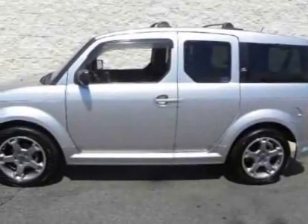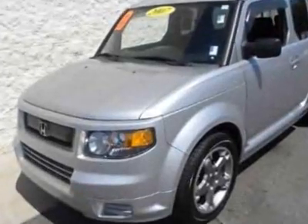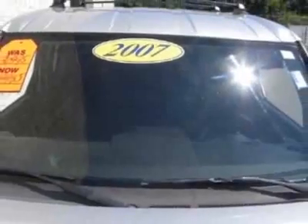Come take a look at this certified pre-owned 2007 Honda Element. This Element has just under 60,000 miles. This vehicle has a limited warranty, gets 22 miles per gallon in the city, and 27 on the highway.